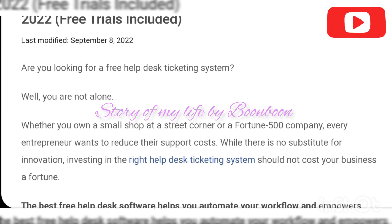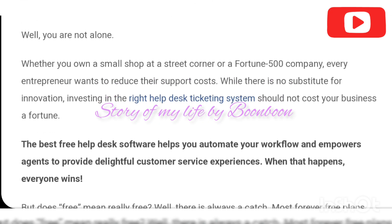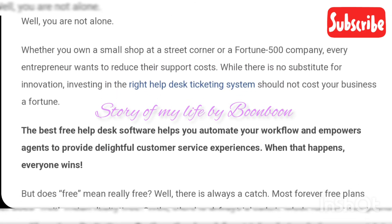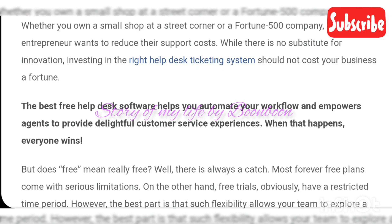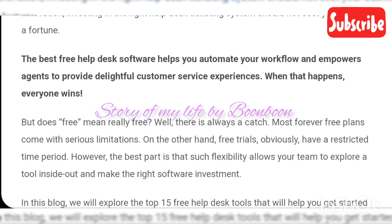Hello friends, welcome back to my channel. Hope all of you are doing well. In today's video, I have come up with 15 best free help desk software and ticketing systems for 2022.